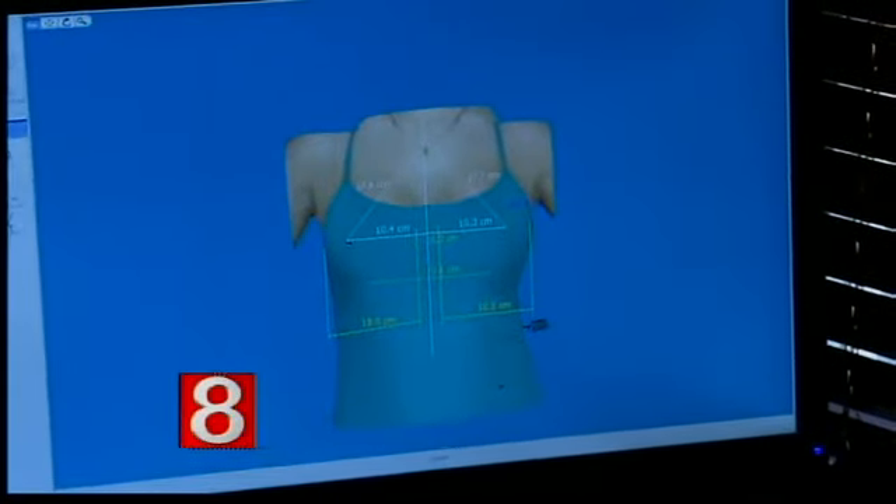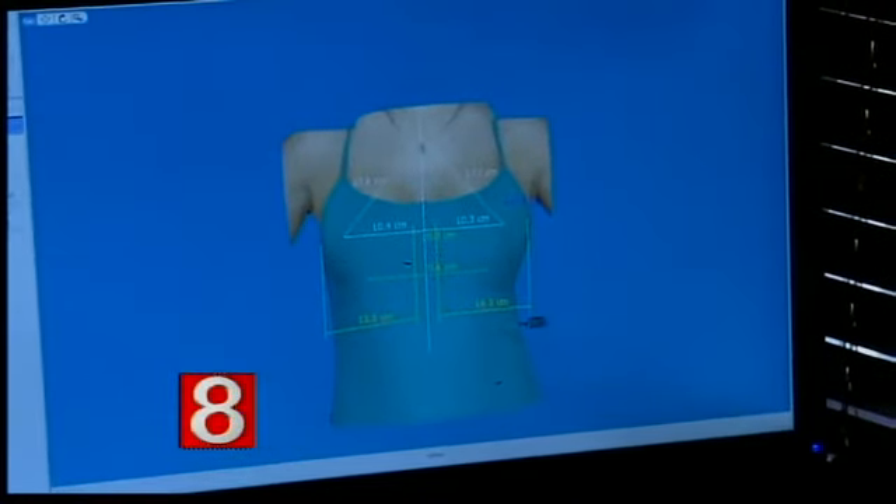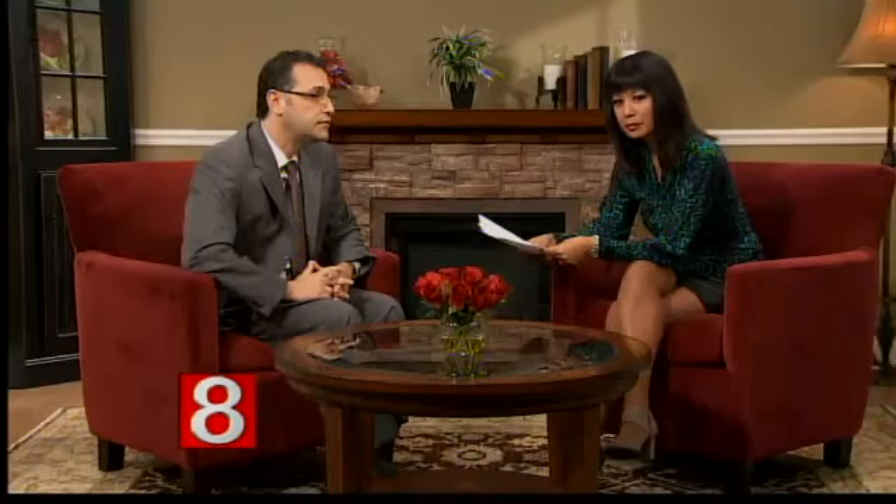Can this be used for other parts of the body? Yes, actually, it can be used for the face as well. Through that, we can determine if she has a laser procedure, what amount of pigmentation is going to be reduced. If she's having chin implants, facelift, or blepharoplasty, it can all show that in 3D and give a better idea of what she's actually going to look like.